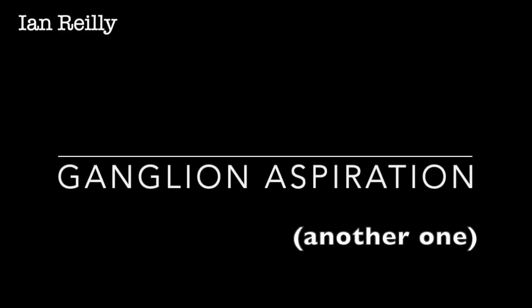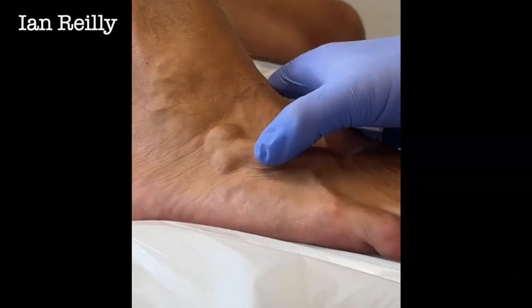So a ganglion aspiration this week, sent through from a nurse colleague of mine. This is actually her neighbour's lesion, which had been masquerading as a potential varicose vein. It had been scanned and thought not to be a vein, was thought to be ganglionic. So it's been sent through to me by Bev — thank you Bev — for an aspiration. Others have pointed out it is a somewhat odd-shaped lesion, which I didn't see until afterwards, and now I can't unsee it.